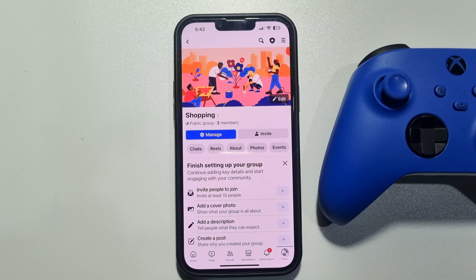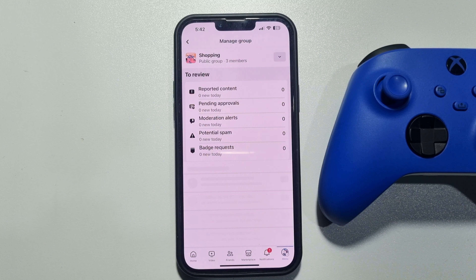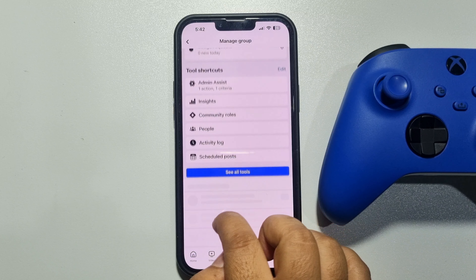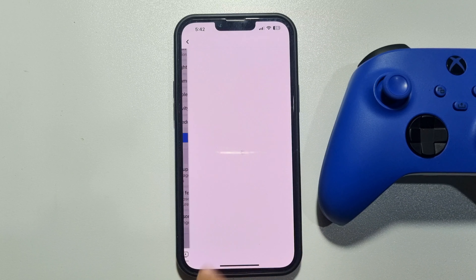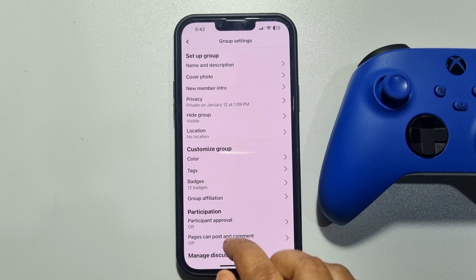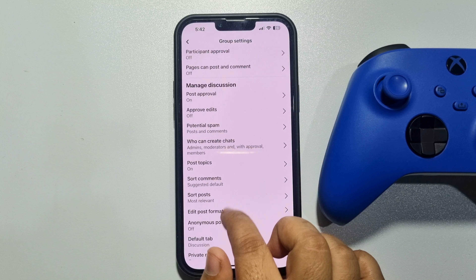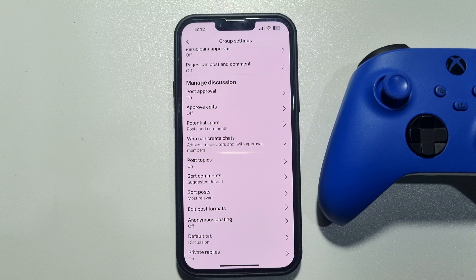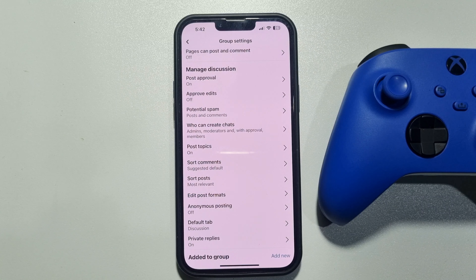Once you are in your group, tap on Manage, then scroll down and tap on Group Settings. Here scroll down, and under the Manage Discussion section you will get the Anonymous Posting option. Tap on that.